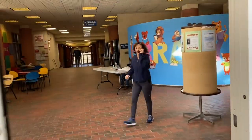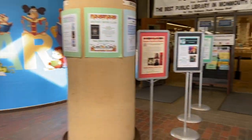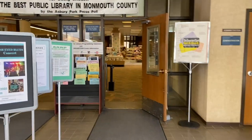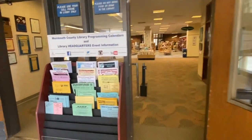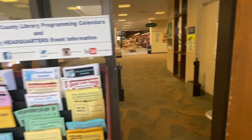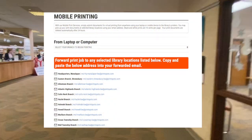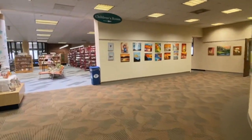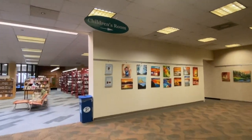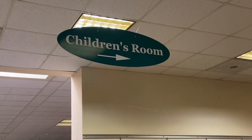The library of today is very different than what some of us may be used to. The technology at all the branches is absolutely incredible. For example, every branch offers mobile print services. You can simply submit documents for virtual printing from anywhere using your laptop or mobile device to any of the library's printers, and then pick up your documents at the select location using nothing but your email address.